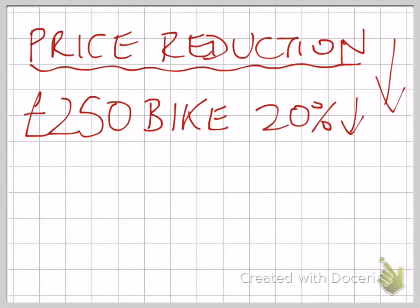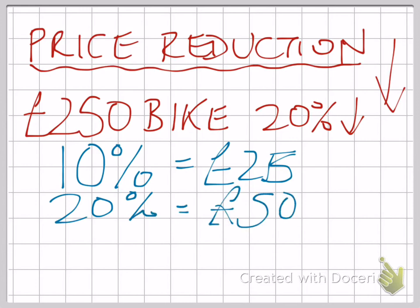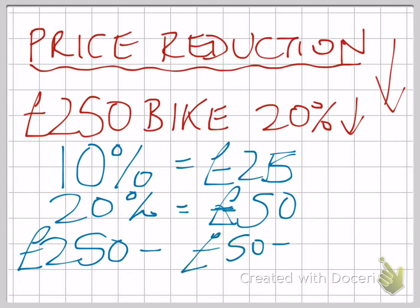Price reduction. Let's look out for those red herrings again. If the price of a bike is £250 and it goes down 20%, let's first of all work out that 20%. 10% is easy enough — you divide by 10 to get £25. Your 20% will be double that amount, which is £50. So to work out the new price of the bike, you take your £250 original price and you take away your £50 to give you a new price of £200.